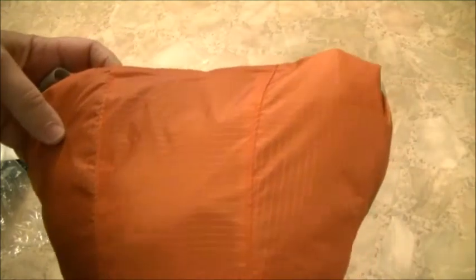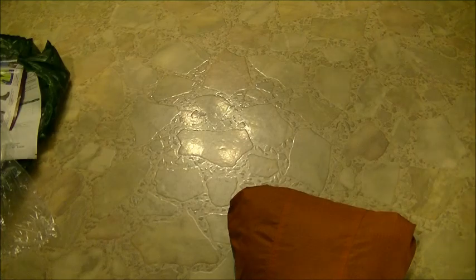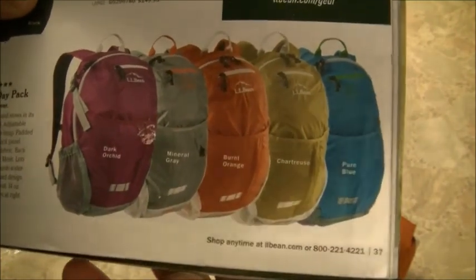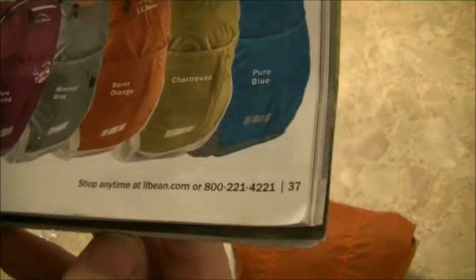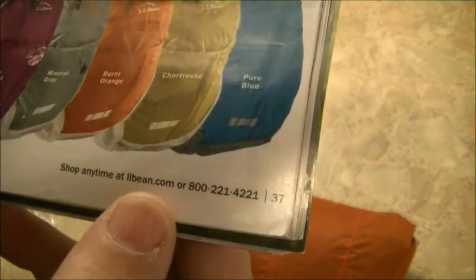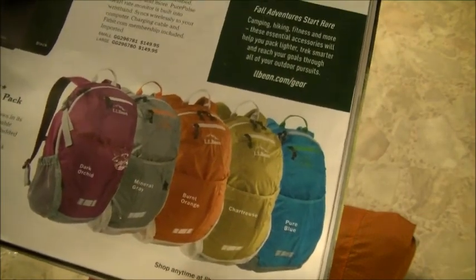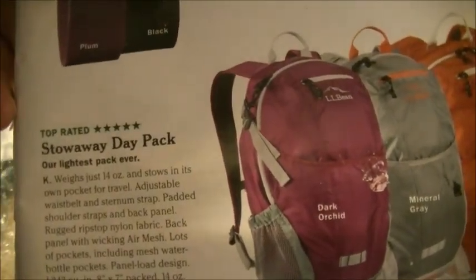Thank you for watching this video of opening my package. I hope it was a little helpful. Here's the catalog — they have a variety of colors: dark orchard, mineral gray, burnt orange, pure blue, and a limey looking green. According to their catalog, it's a five-star, top-rated item.